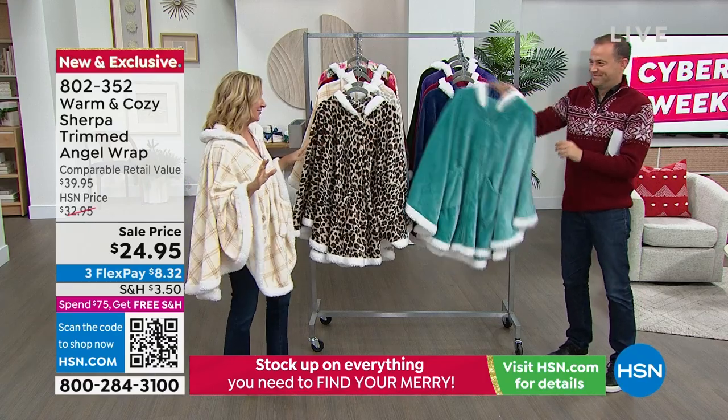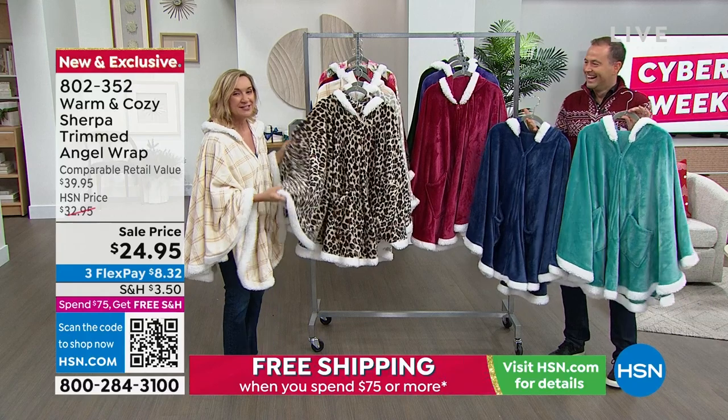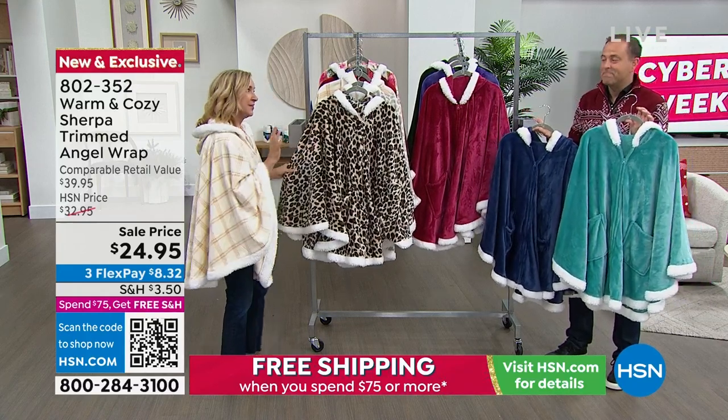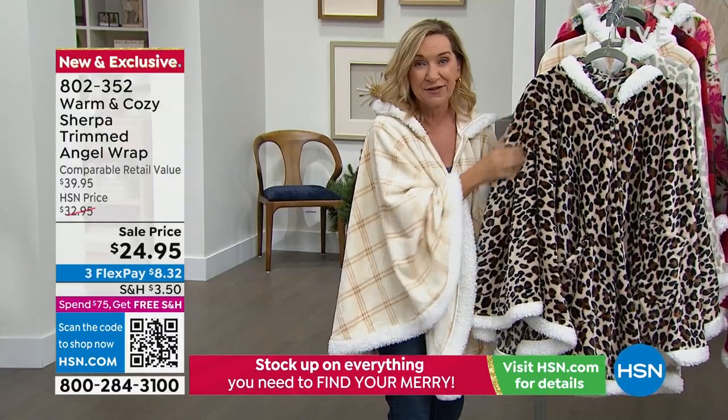This year's version is cuter than ever. It features a zipper and so many upgrades, and you guys love this. We have 10 colors, exclusive, and this is the last one of the year. So we're getting through some of the quantity here. I want to go through patterns first, because there's always a sell-out first.